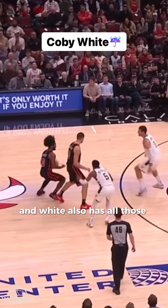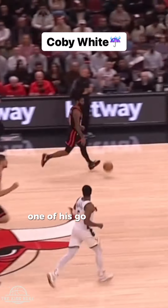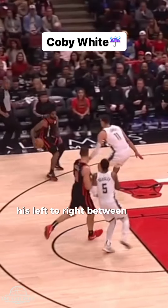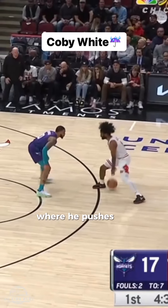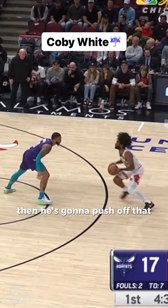White also has all those step-back and separation moves in his bag. One of his go-to moves is his left-to-right between-the-legs step-back, where he pushes the defense back by planting off that right foot, then pushes off that foot to separate.